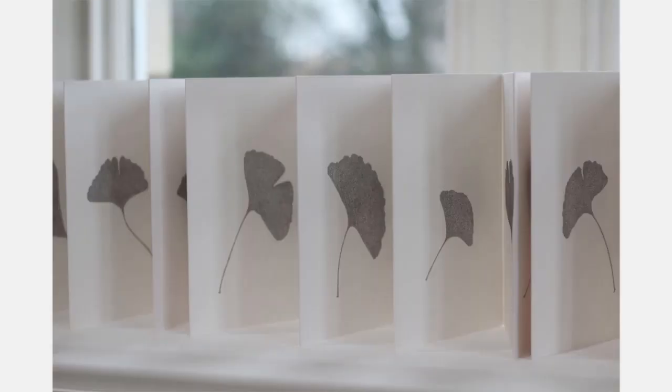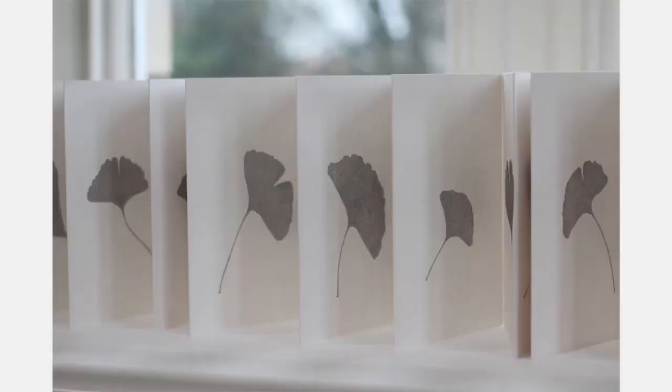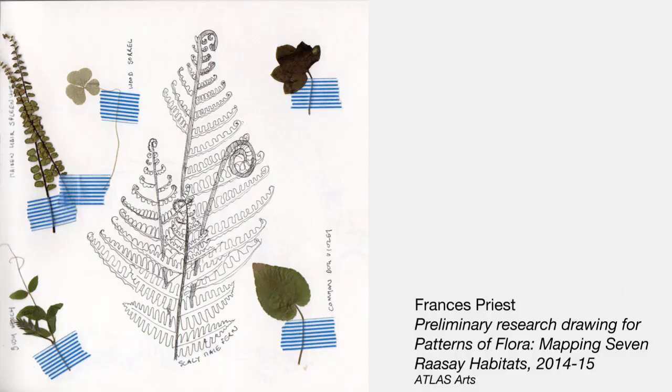Two previous exhibitor posts earlier in this Insight series, by Laurie Clarke and Francis Priest, explore elements of this theme. The exhibition includes the wonderful ginkgo leaf concertina pencil drawing by Laurie Clarke, and the sketches and test pieces from Patterns of Flora by Francis Priest. These works show us different approaches to visually recording plants, and the ways in which botanical studies can stimulate some very disparate forms of human expression.